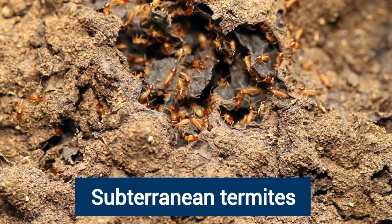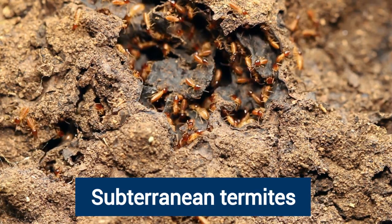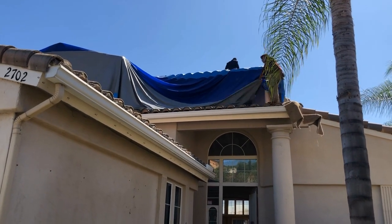The pest control professional will then allow residents back into the house. It's important to know that termites can survive a fumigant for as long as a week after receiving a lethal dose, so a few may still be around for the next few days after fumigation. Keep in mind that fumigation will not eliminate subterranean termites, as they require separate treatment since their nests are underground.